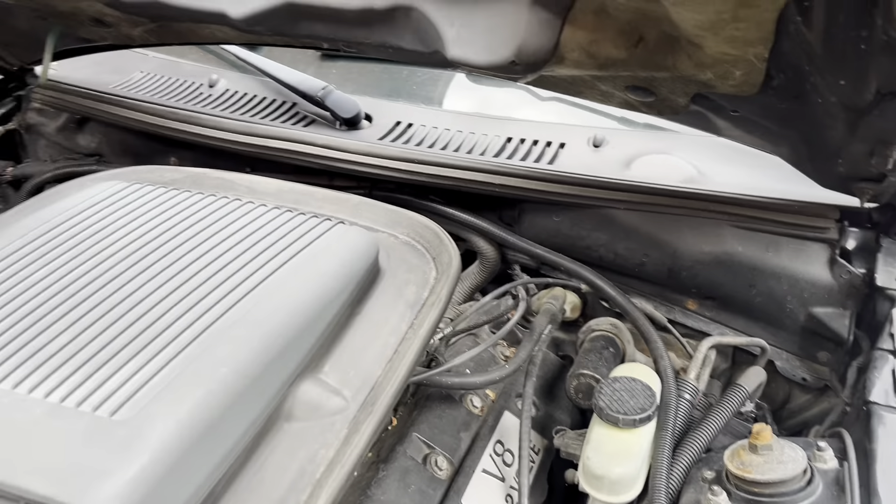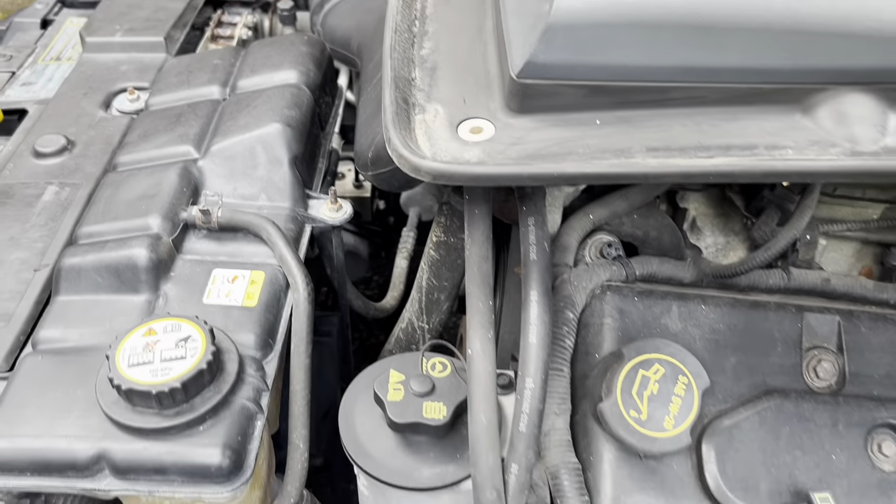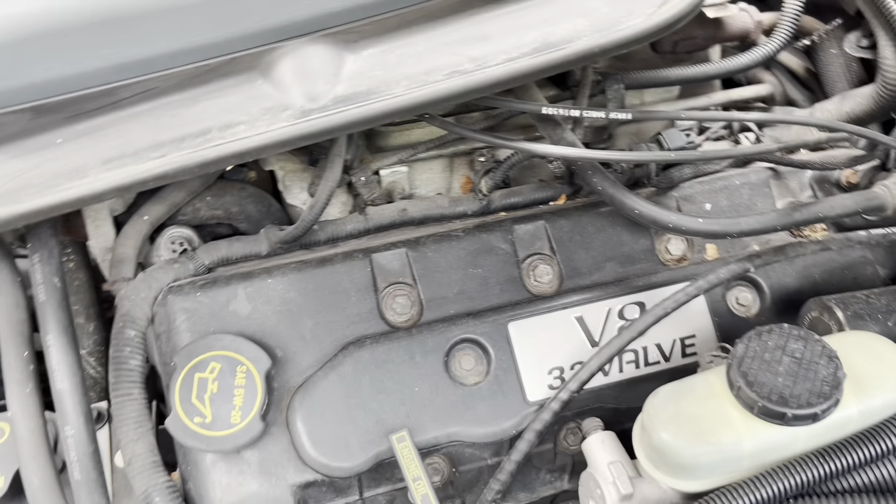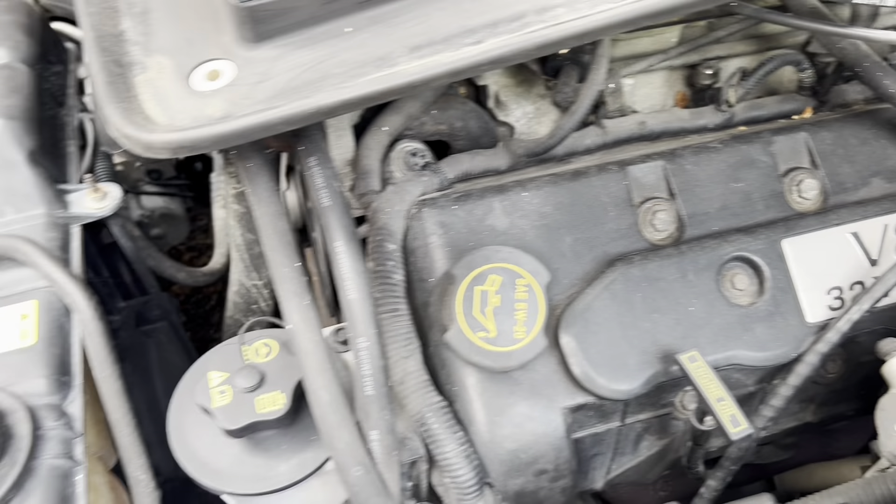When everything's in good shape, it should be. The 832 valve, 4.6 liter.